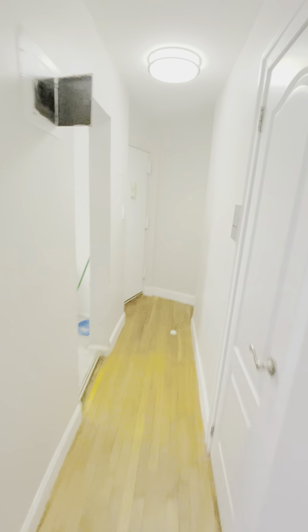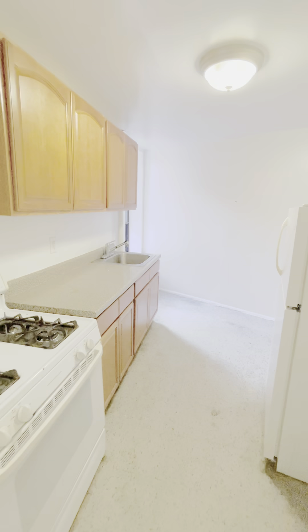This apartment will look beautiful once it's turned over. 585 East 21st Street, Unit 4K.